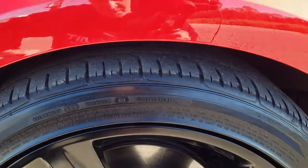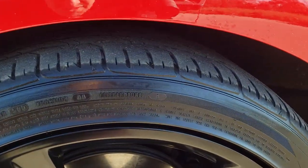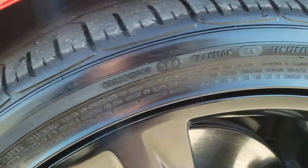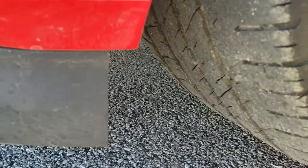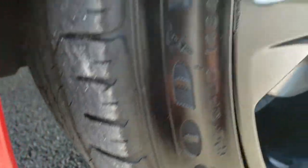It has the 20 inch painted alloy rims with Goodyear Eagle all season tires. These are 245/40R20s and they have a good amount of tread left — right around half, maybe a little bit more.